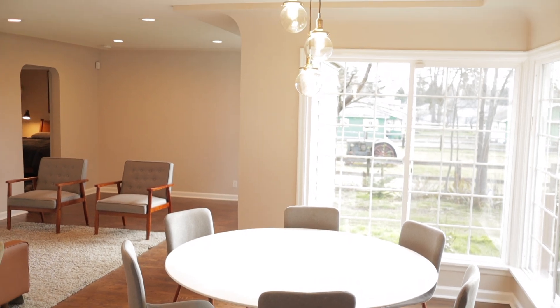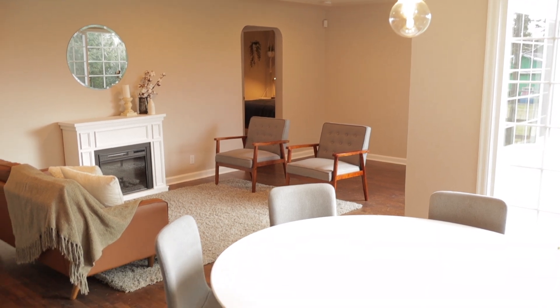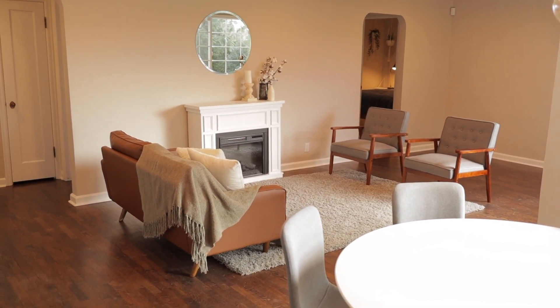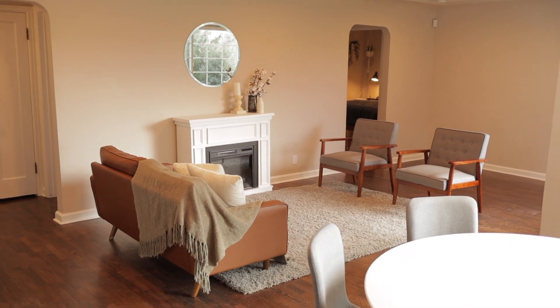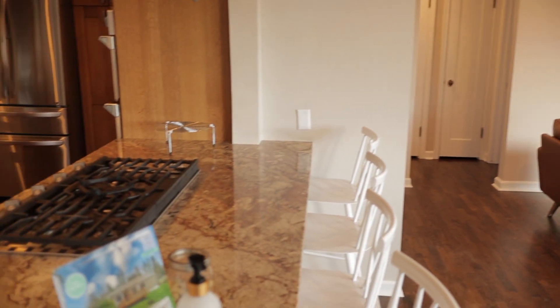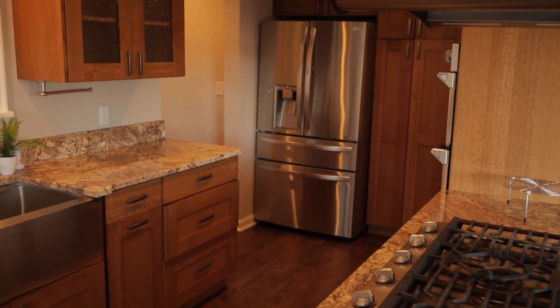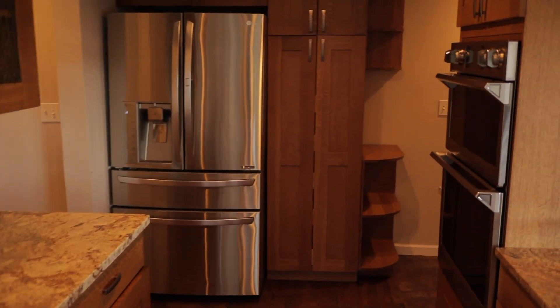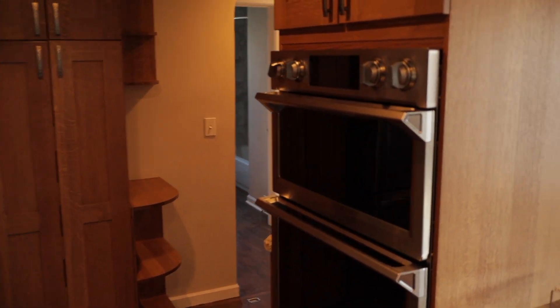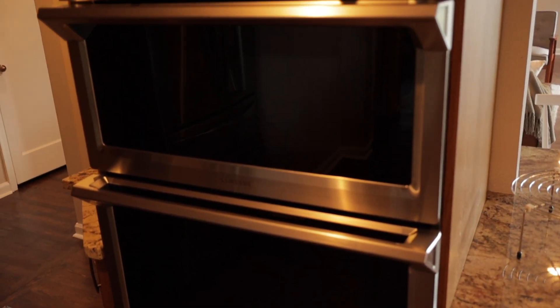Then we have our dining room, and you might recognize those lights from some of my first videos. Those were in the background of some of my early videos when I wasn't shooting in the office and was finding different areas to shoot from. I didn't even have an office at that point — I was in a little cubby hole for my first couple of videos until I moved into the office.